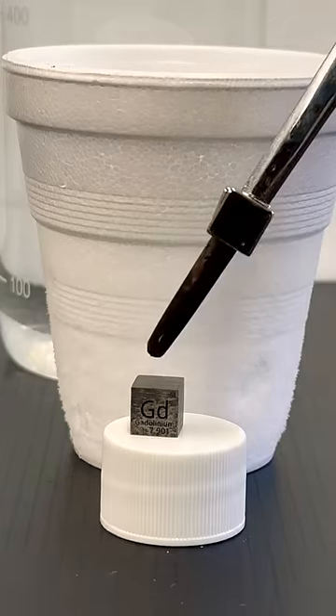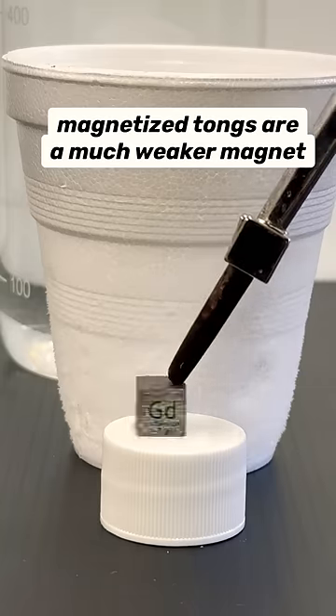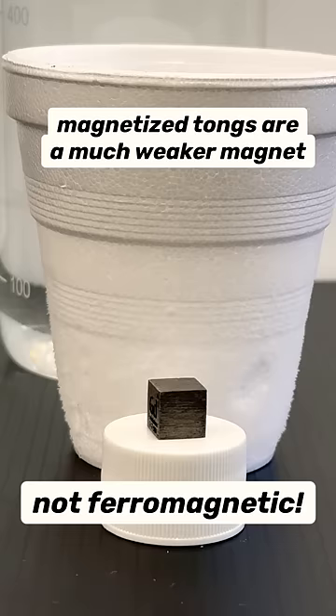However, gadolinium is not ferromagnetic at room temperature, so it makes sense these magnetized tongs are not attracting the sample.